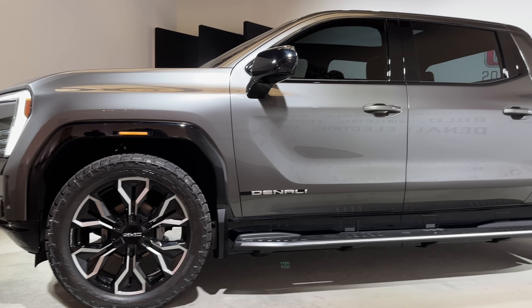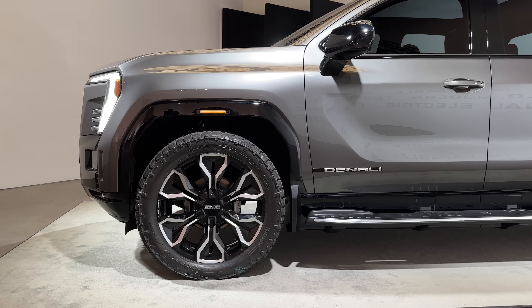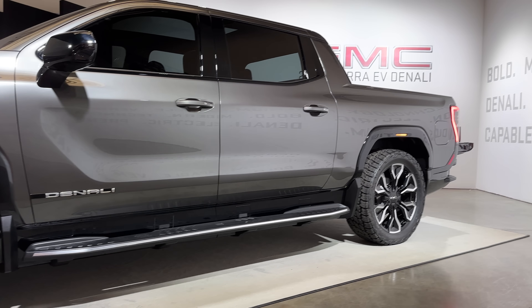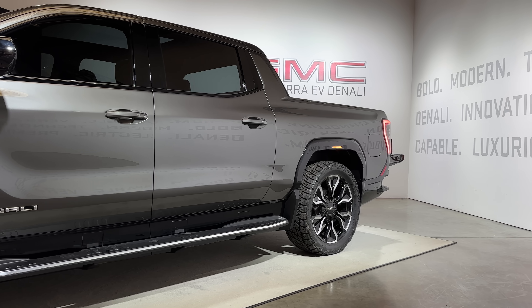The 400 miles of range is on huge 24-inch wheels, which means you can get even more out of smaller wheels. I tried to get them to tell me the battery size, which they didn't want to share, but they suggested it's about the same size as the battery in the Hummer EV — which was around 212 kilowatt hours. So it's also going to be gigantic, really high off the ground, and really heavy.